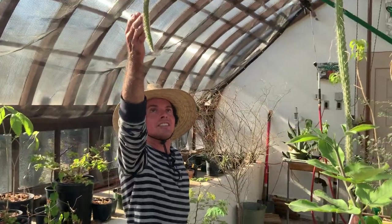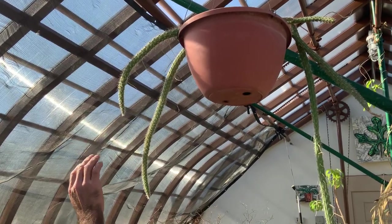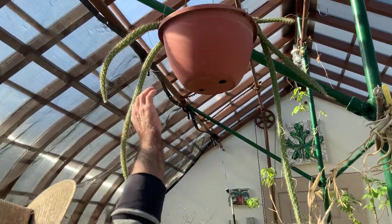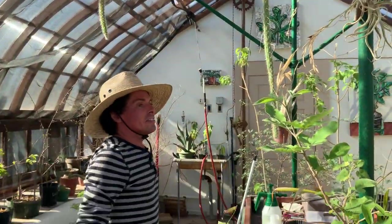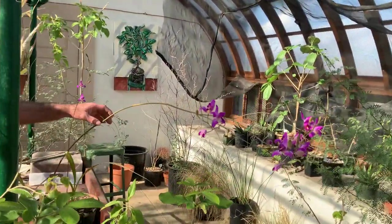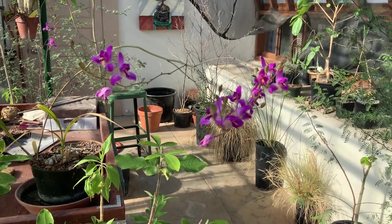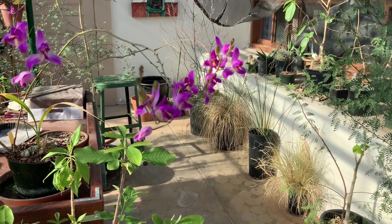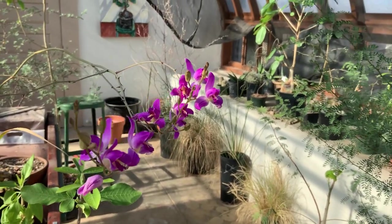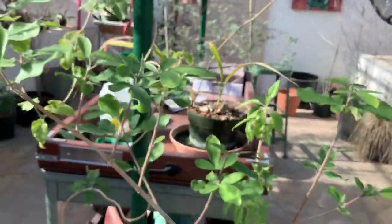We have Solenocereus vagans, and the beautiful Weberocereus purpurea, which grows along the Rio Cuchuhaki in Southern Sonora near Alamos. And here is the closest living relative to saguaros, called Mio Vox Bomia, or Sacalocerius.